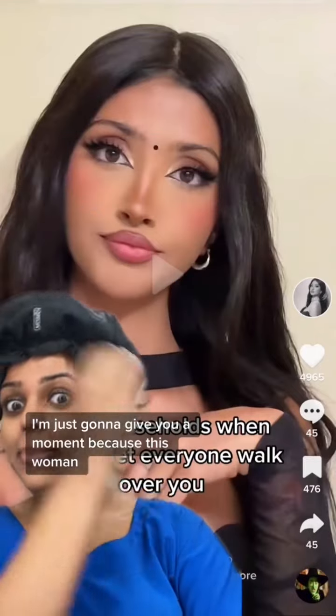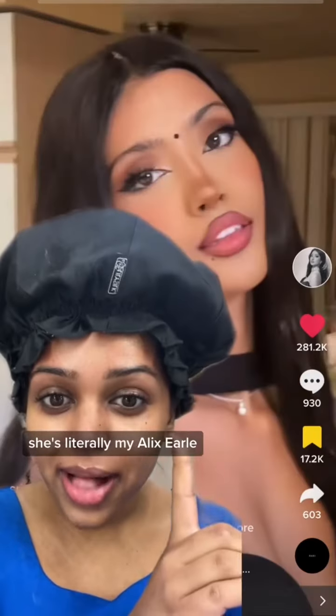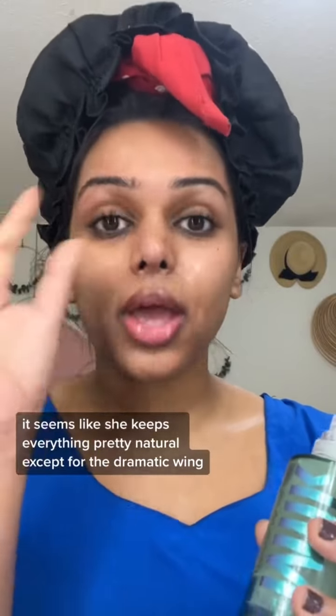I'm just gonna give you a moment because this woman, she's literally my Alex Earl. So let's do my makeup like her. It seems like she keeps everything pretty natural except for the dramatic wing.